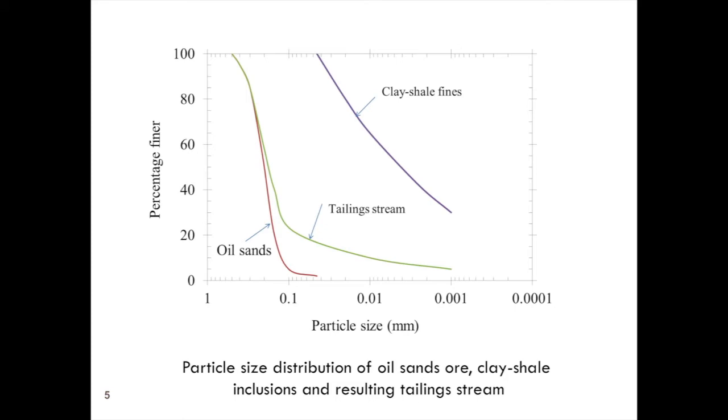When you look at the grain size curves, the oil sands proper — the dark material — has very few fines, maybe one or two percent. The clay shale layers are almost 100% fines, and these are rather weak layers which are broken up easily. In mining they get broken up, and in the extraction process they get broken up a little more. The sodium hydroxide added to the extraction process disperses the clays even more, and the tailing stream ends up with about 17% fines — which will vary greatly depending on the amount of clay shale layers incorporated at any particular time.